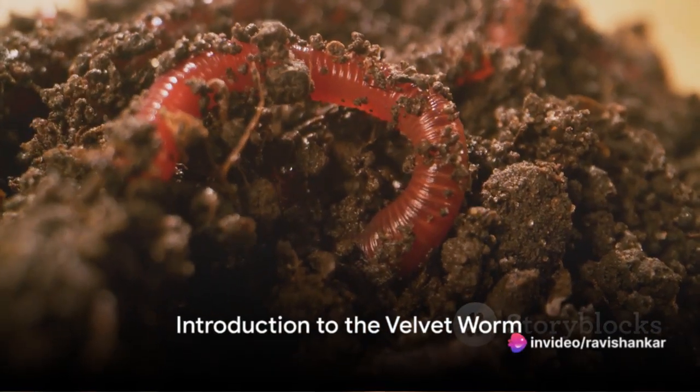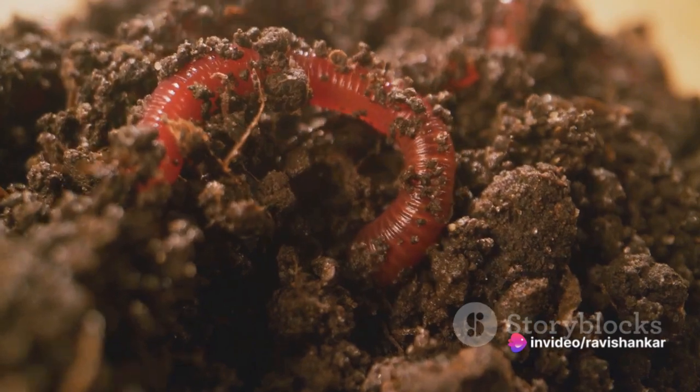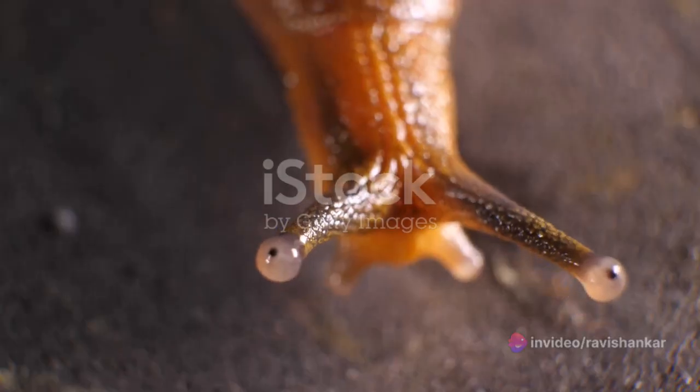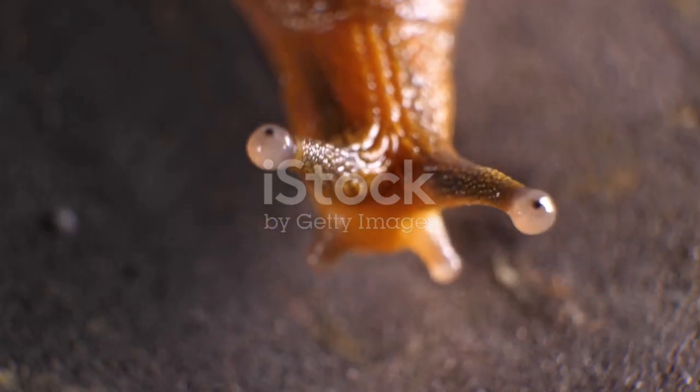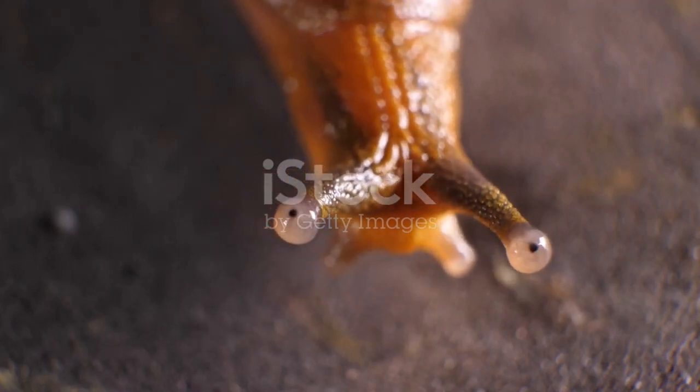Have you ever heard of a creature that squirts sticky slime to capture its prey? Such a creature does exist, and it's known as the velvet worm. The velvet worm is a remarkable creature, belonging to the phylum Onycophora.